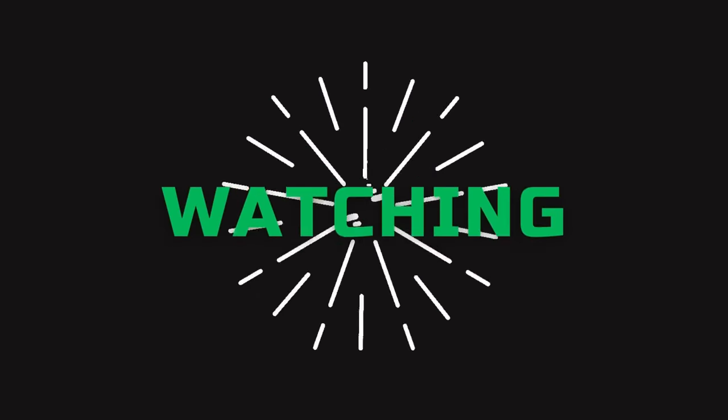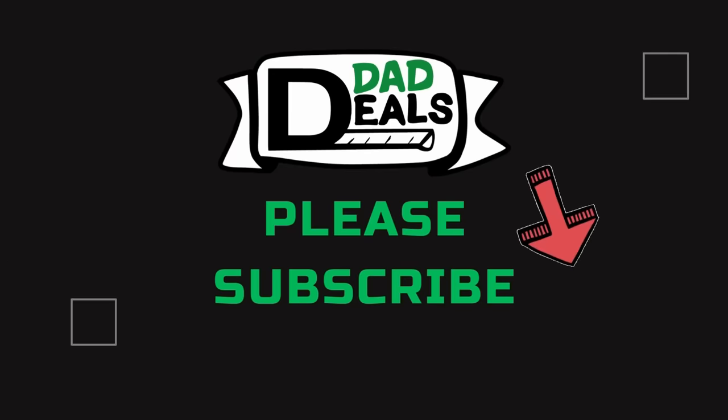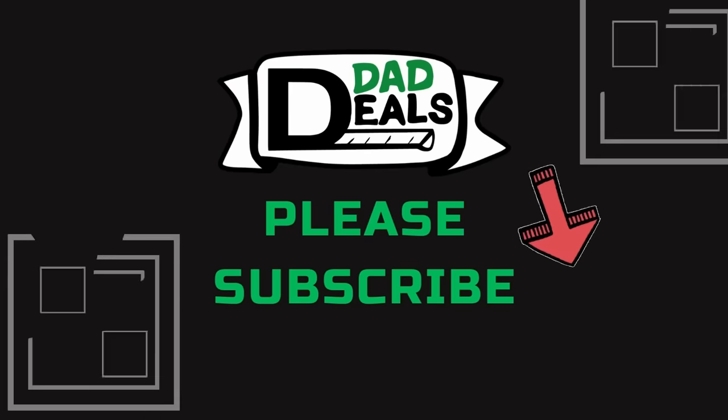That's all the deals this week. As always, if you found the video helpful, please give it a like and subscribe to the channel so you don't miss a deal. All the links to these items are in the description below, and I will catch you next time on Dad Deals.